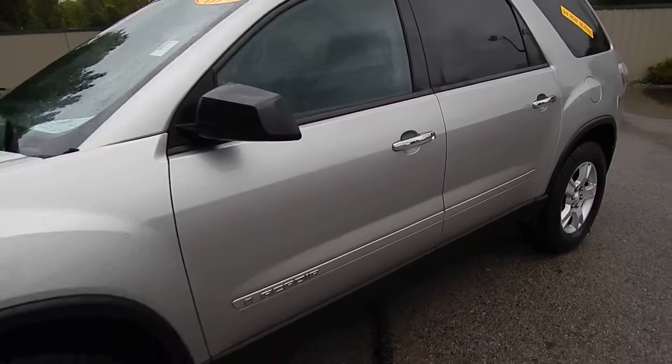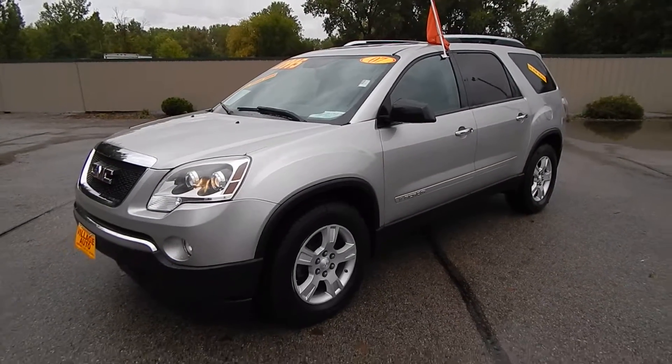Step on down to Village Auto and bring this 2007 GMC Acadia SLE All-Wheel Drive home with you today.